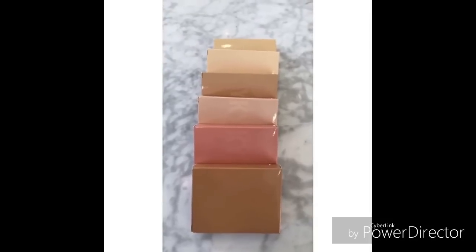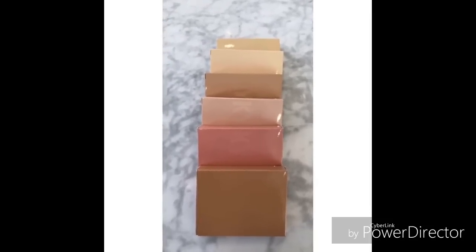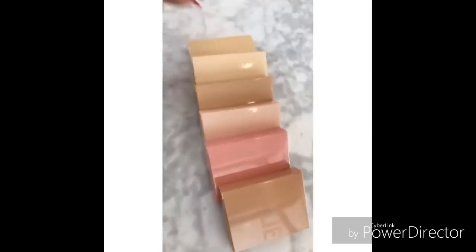You guys don't understand how excited I am to show you these, how long I've been working on them, and how amazing they are. My first highlighters!